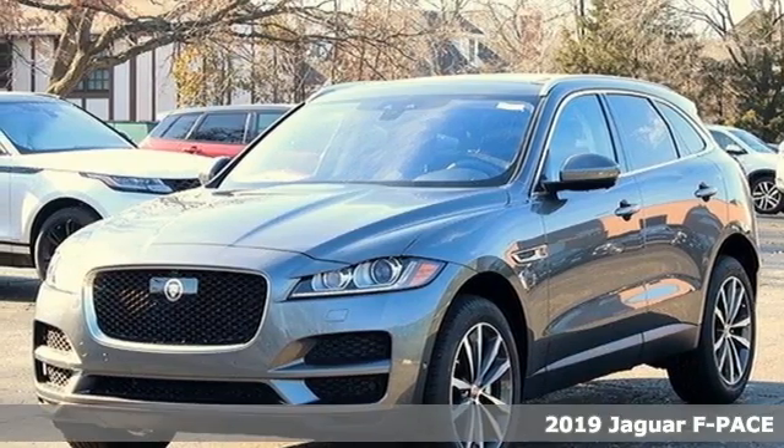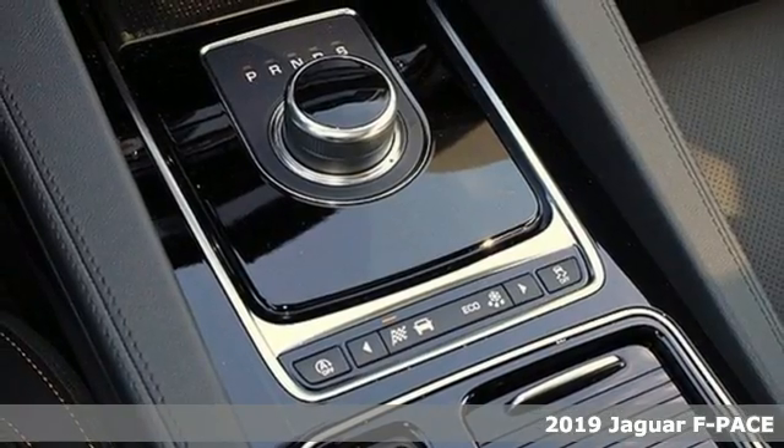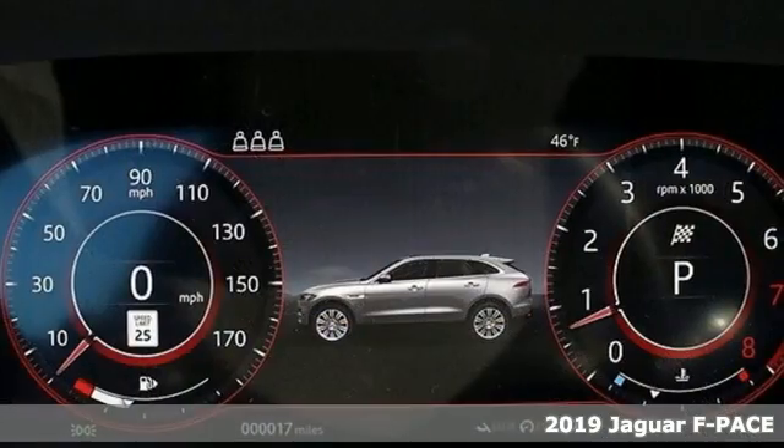It's a new 2019 Jaguar F-Pace. Jaguar builds comfort, sophistication, and performance into every standout design.